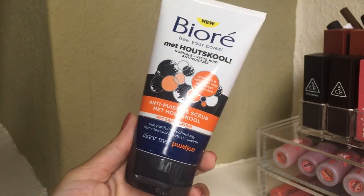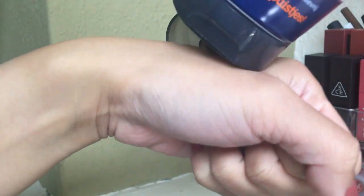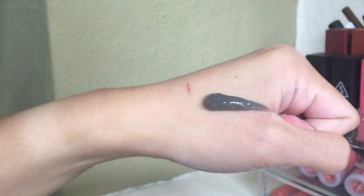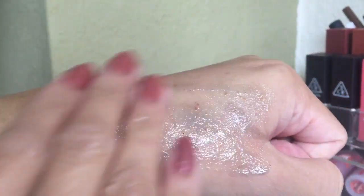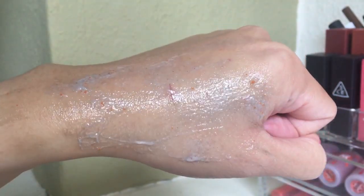Next one is the Biore Free Your Pores Without School Anti-Pores Scrub — it's like an anti-acne scrub with salicylic acid. I really like this because it's effective as a scrub but not harsh on my skin. It's really soft and cooling, like with menthol, so my face feels really cool after. It helps fight pimples and the dry skin on my nose is gone after I use it.